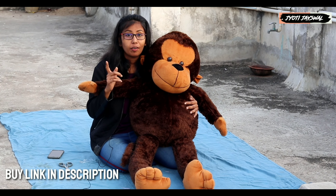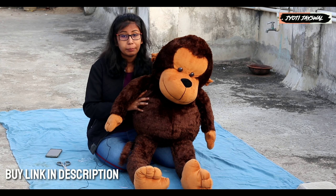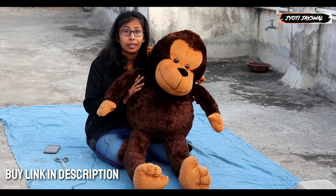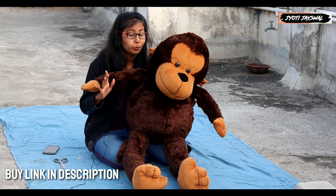The quality is perfect and you can definitely buy it, which is a very good thing. Because if you give it to kids to play with, they will really like it — because kids always love monkeys.